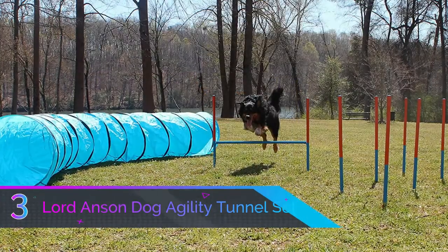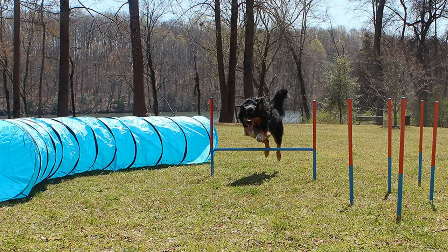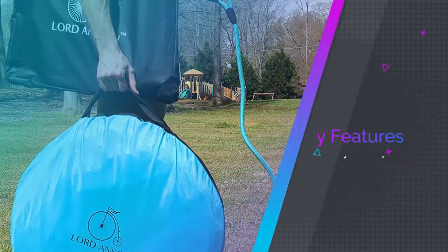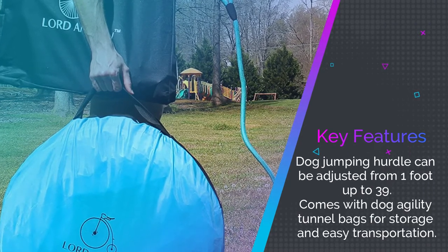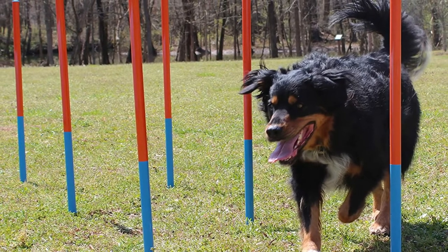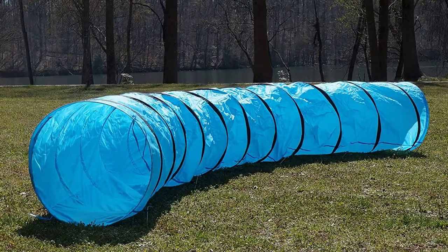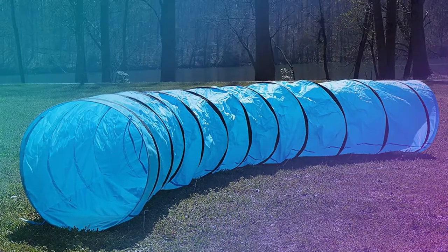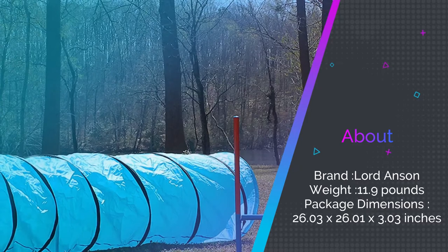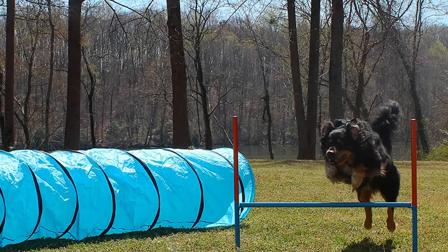Number three: Lord Anson Dog Agility Tunnel Set. Our premium pick for the best dog agility tunnels includes the dog agility training tunnel, adjustable jump stand, and a six-pole weave set to give your pooch the full agility experience. All equipment by Lord Anson has been fully designed and tested by an experienced team of dog owners and experts. This set is a perfect starter kit for anyone looking to get into dog agility training. The tunnel is fully collapsible, comes with agility tunnel bags for convenient storage, and can be secured to the ground using metal grommets and stakes.